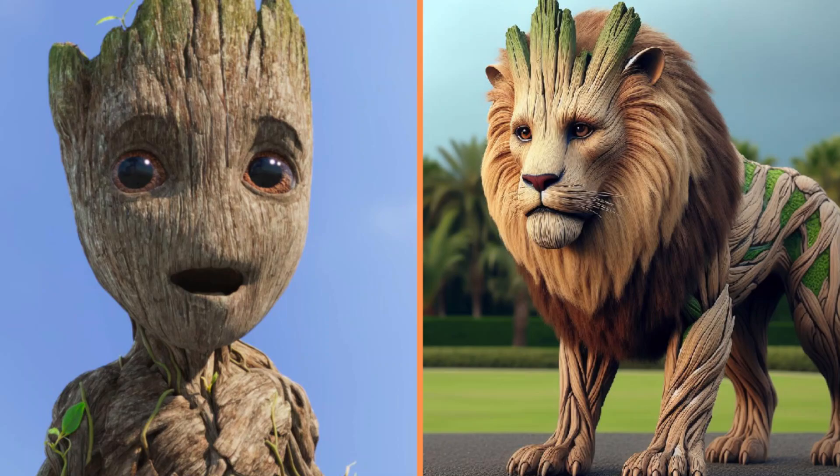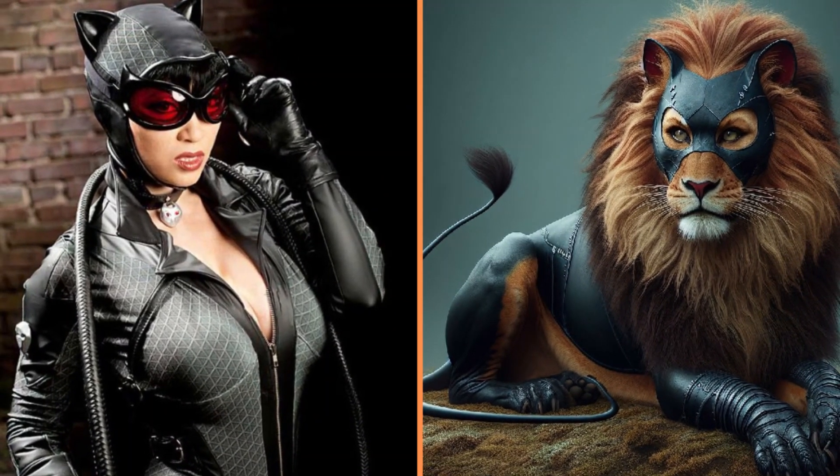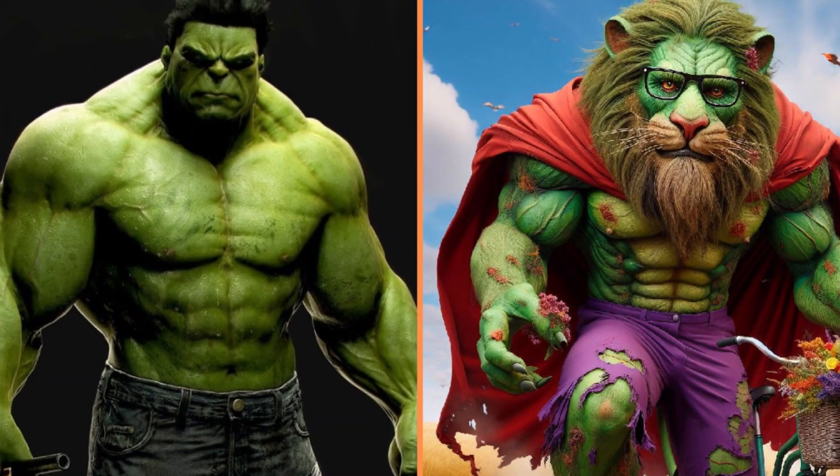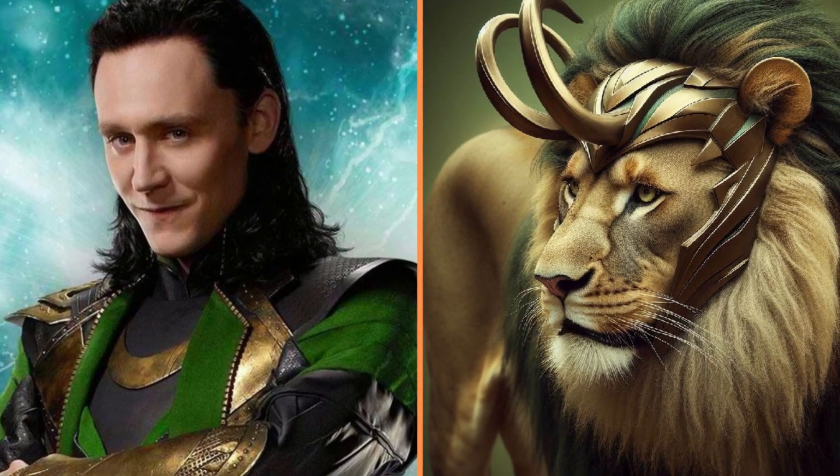Have you ever seen one of these? Groot the wooden lion. And this is Catwoman turned into this interesting lion. Hulk the lion riding a bike. Loki the lion with the green mane and horns.